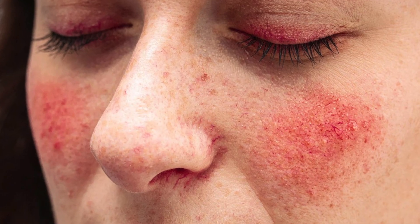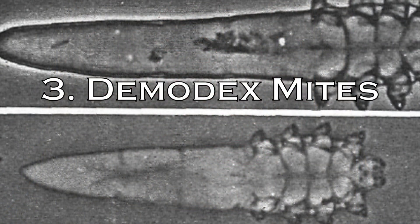Number two: abnormal blood vessels. Rosacea is characterized by redness, flushing, and visible blood vessels on the face. The blood vessels in people with rosacea may be more sensitive and reactive than normal, which can cause them to dilate more easily, leading to increased redness and flushing.